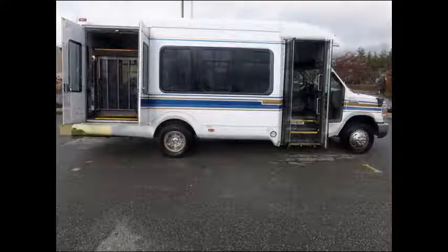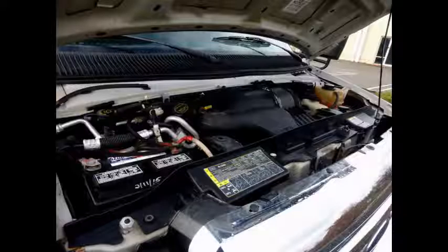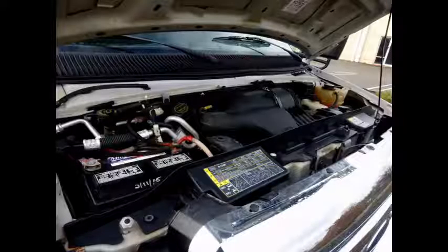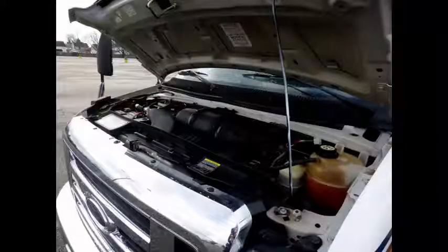Well-appointed used shuttle bus with electronic Braun Millennium wheelchair lift. It has a 6.8-liter V10 Triton gas engine and 5-speed automatic transmission with overdrive. All electrical and mechanical features are in excellent working condition and all fluids have been checked and changed as needed.